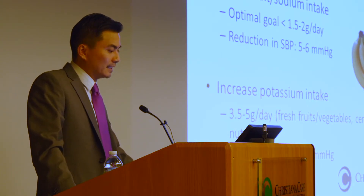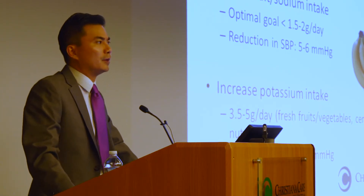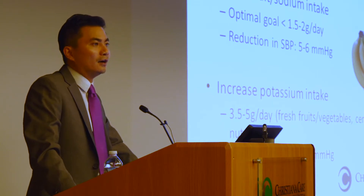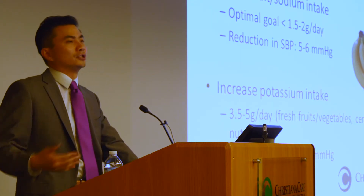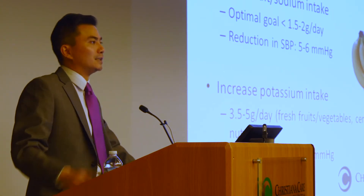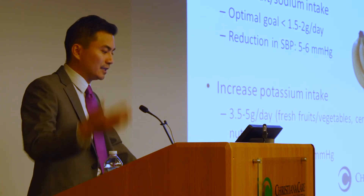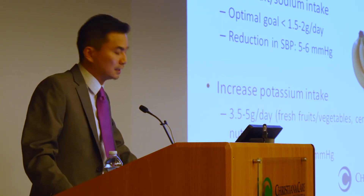Increased potassium intake, which many patients may not know about, has also been associated with a beneficial effect on blood pressure. The recommendation is generally 4 to 5 grams a day of potassium — not so much from taking potassium pills, but by increasing your dietary intake. Foods that are high in potassium include fresh fruits and vegetables, certain fish, nuts, and soy products.